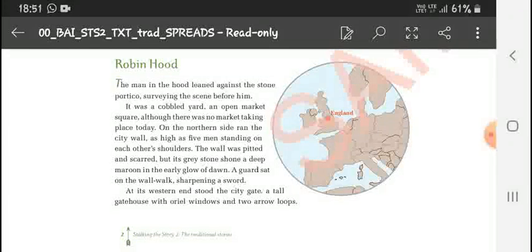So Robin Hood is the man who's living in a woodland. He was surveying the scene before him — it was like a cobbled yard, an open market in a square, although on that day there was no market going on. On the northern side there is a city wall at the height of five men standing on each other's shoulders.